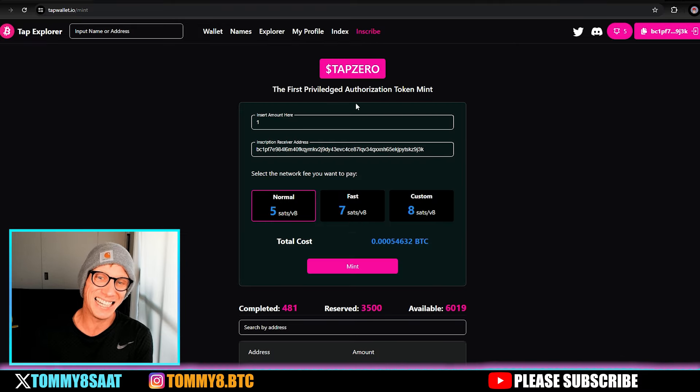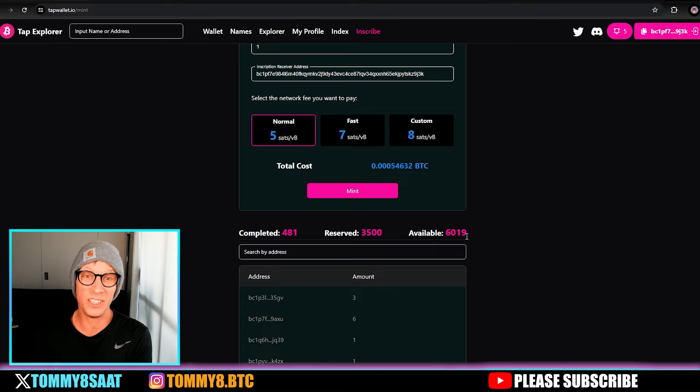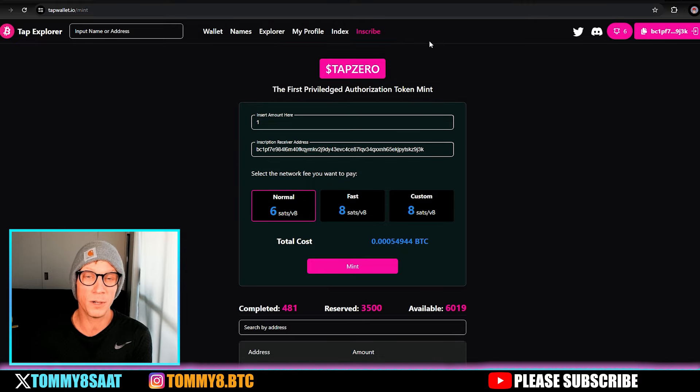I do have some unats — two pink nat frogs and a nat dog goo. The alpha is the TAP zero token. Owning one of these — the first privileged authorization token mint on TAP tokens — gives you zero percent fees for the whole marketplace when it launches. There's only a 10,000 supply with around 6,019 minted so far, so it's still very early.